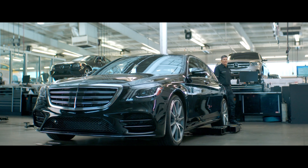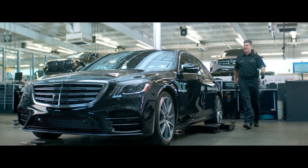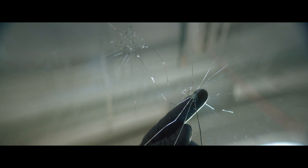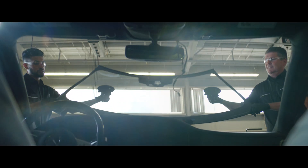A crack in your windshield can compromise the structural integrity of your car, as well as the safety for you and your passengers. When repairing or replacing the windshield, you should only use genuine Mercedes-Benz replacement glass.